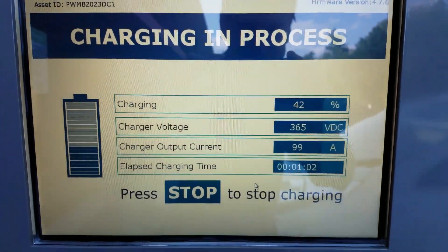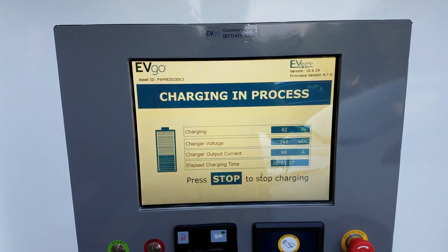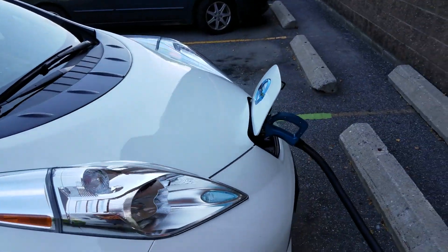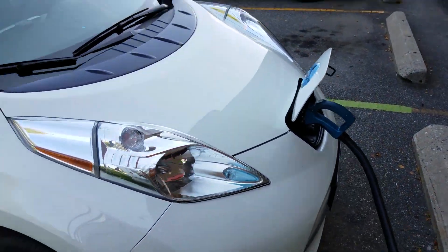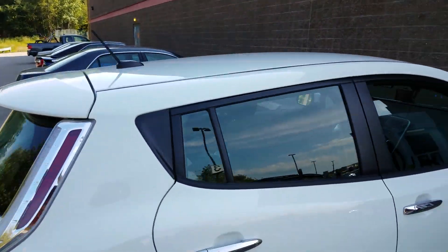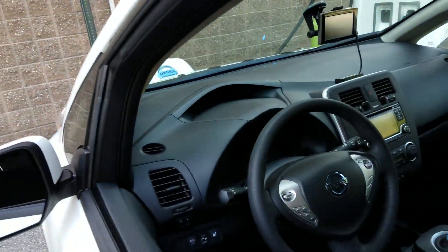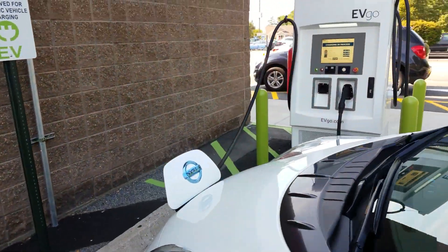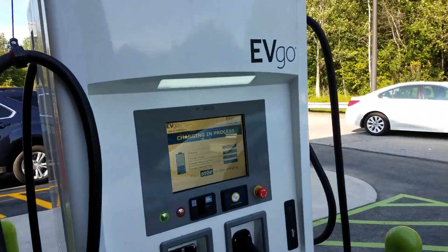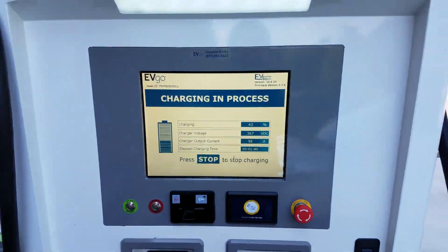I've been hooked up for just a minute and it's already jumped up to 42 percent — that is crazy. This is the first time I've been able to fast charge for real using the fast charging port on my car. This is so awesome. I'm going to leave the car off for now because this screen tells me everything I need to know. I am up to 43 percent just like that.